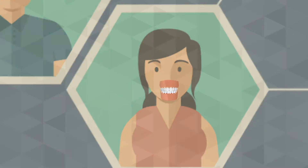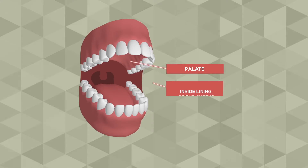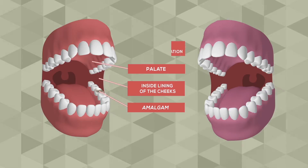This test will then be continued to examine the palate, inside lining of the cheeks, use of amalgam, and bluish discoloration of the gum.